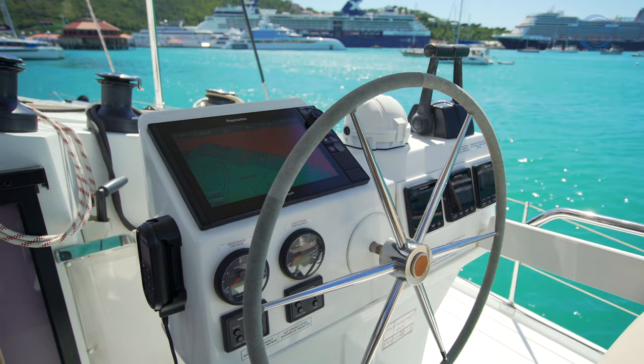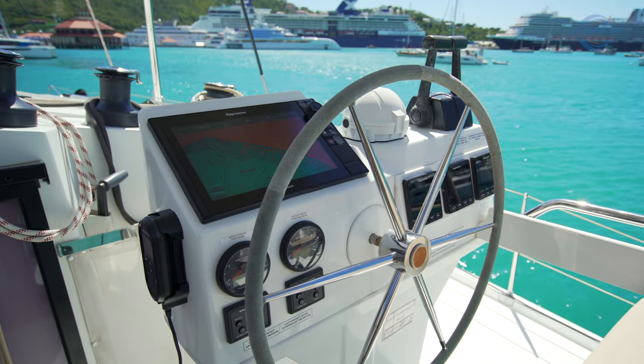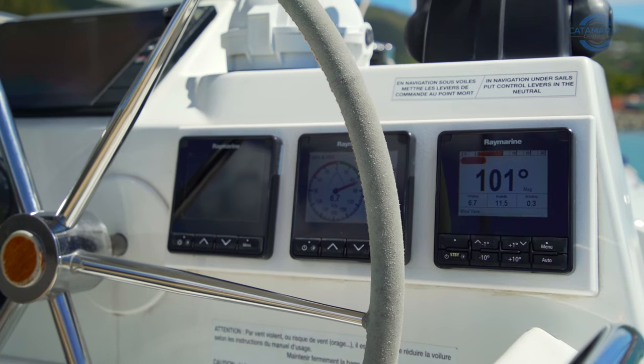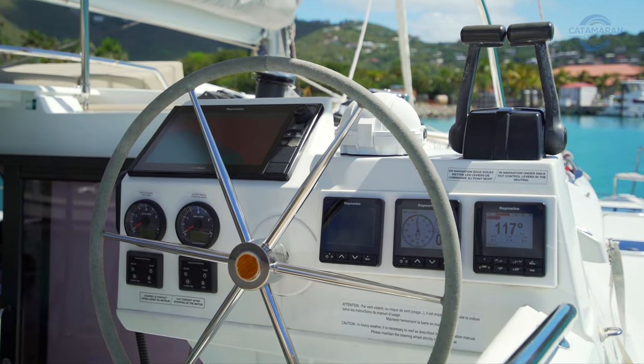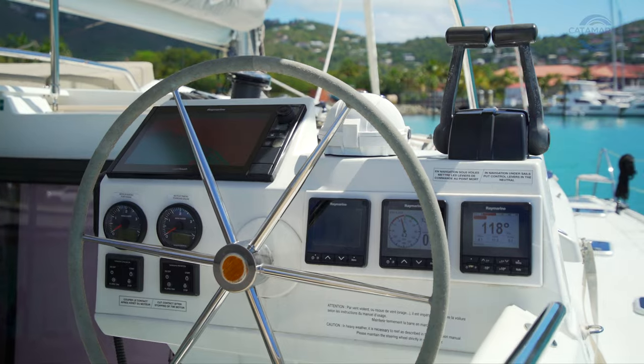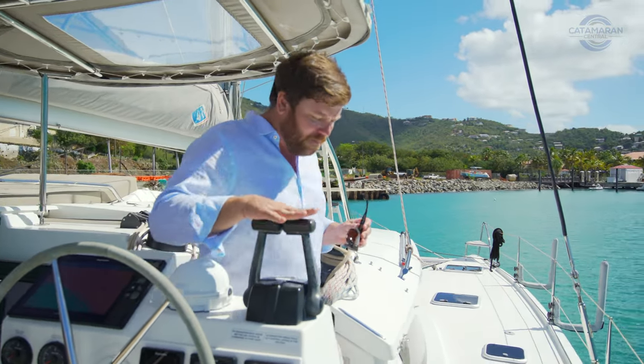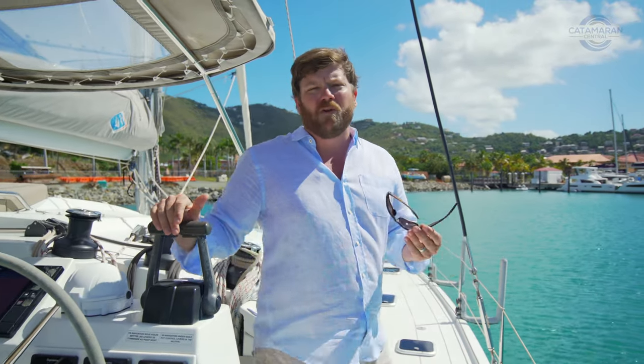We've got a Raymarine touchscreen chartplotter up here, two tri-data units from Raymarine, and on the outboard side we have the autopilot control, which is always within reach of the helmsman. Another thing I love about this helm arrangement is how the throttles are on the outboard side.